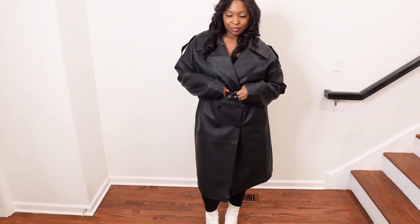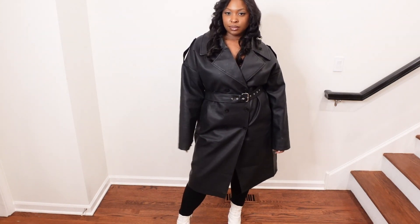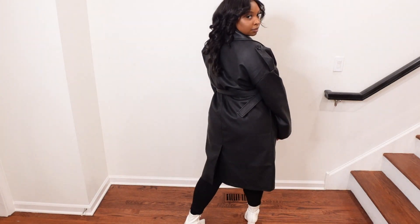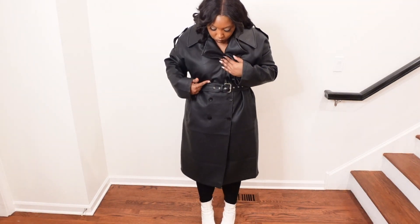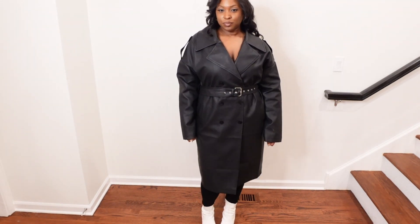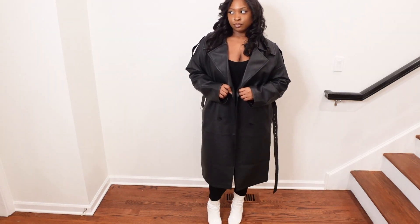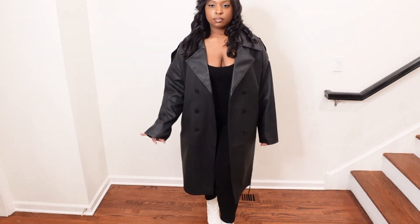Last but not least is this cute black trench coat I got from Pretty Little Things — actually this was a Christmas gift from my mom. I feel like a black trench coat is a perfect staple wardrobe piece. If you're trying to build your capsule wardrobe, a black trench coat is vital — it's good for when you want to give a look but still stay warm, especially if you live in a place like Chicago. That's the end of my haul! Let me know which jacket you like best and what you want to see from me next.